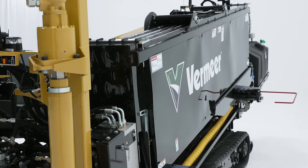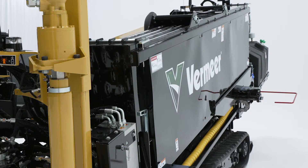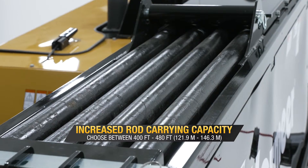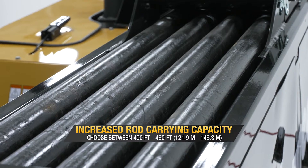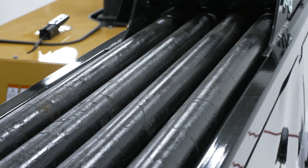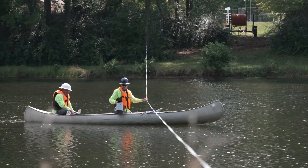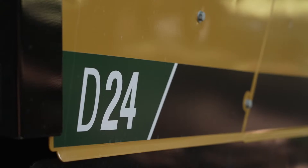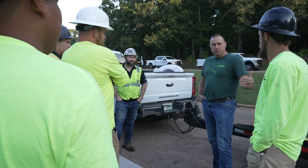The rod box has changed as well. Not only is the actual rod box structurally improved, but we're also offering two rod size options on this machine. Customers will be able to choose between 400 feet of 2 3/8-inch rod or 480 feet of 2 3/8-inch rod. That'll allow them to drill longer distances without changing rod boxes or adding rod. Through these features, the D24 is engineered from customer feedback and pairs reliability and productivity with dealer support to make a market-leading drill.